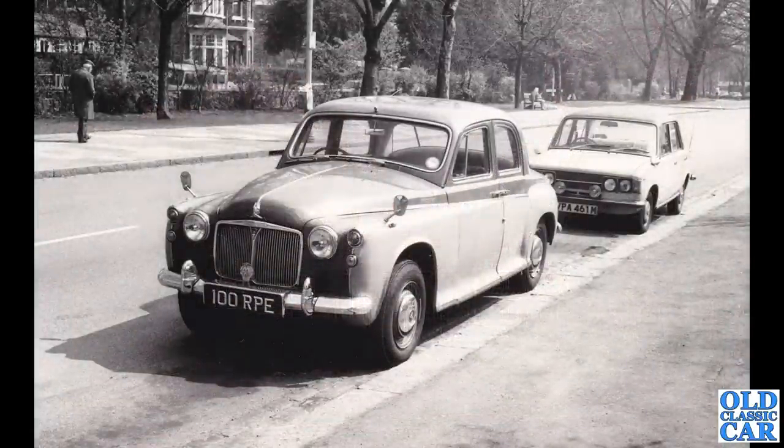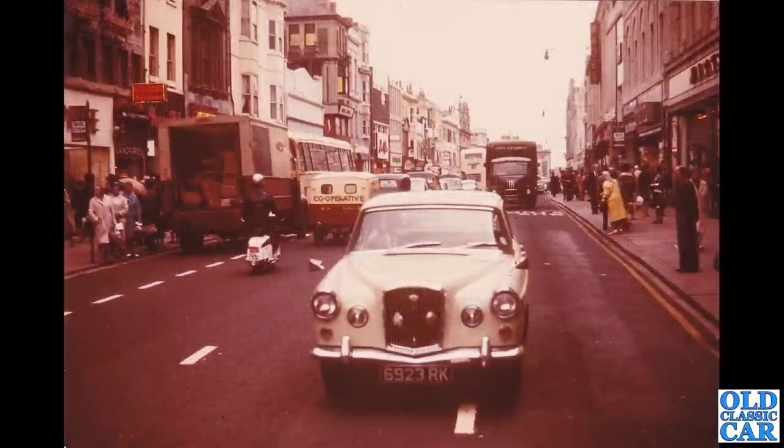Parked up in front of what looks to be a Fiat, we have a very nice Rover P4 100 — RPE, a lovely two-tone car. Quality, quality car, but just look out for rot around the back end underneath those rear arches.